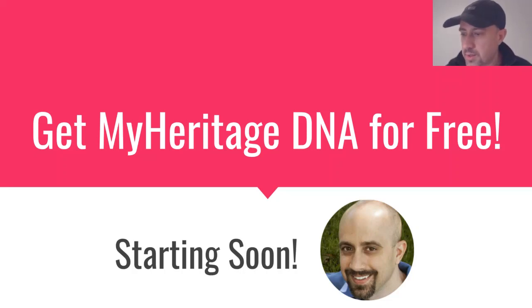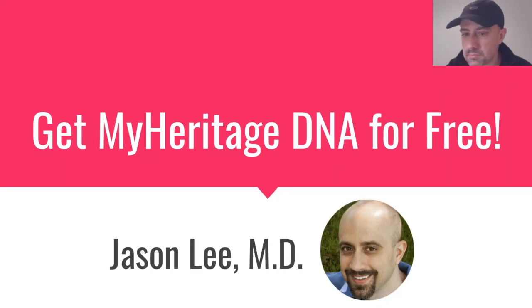I'll go ahead and get started. I'm Jason Lee, and this is another in a series of presentations about genetic genealogy DNA testing.